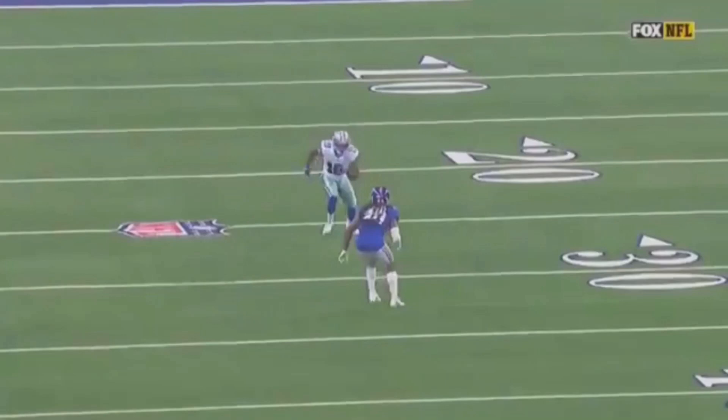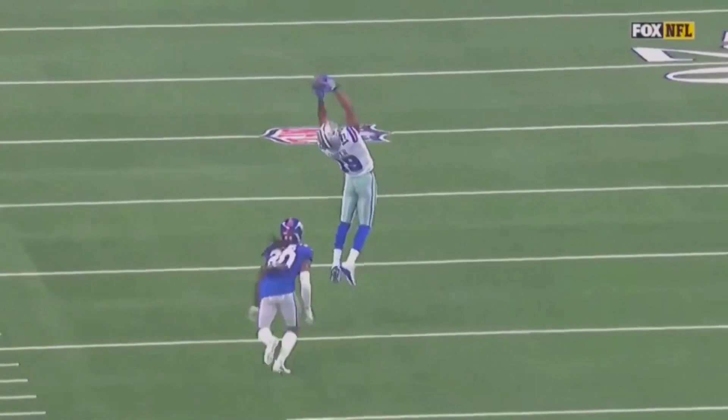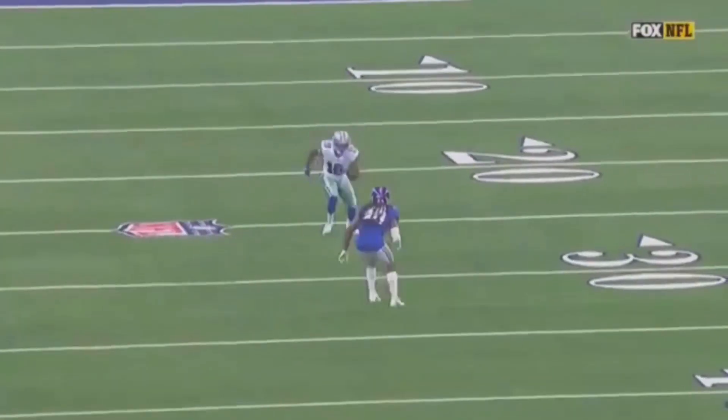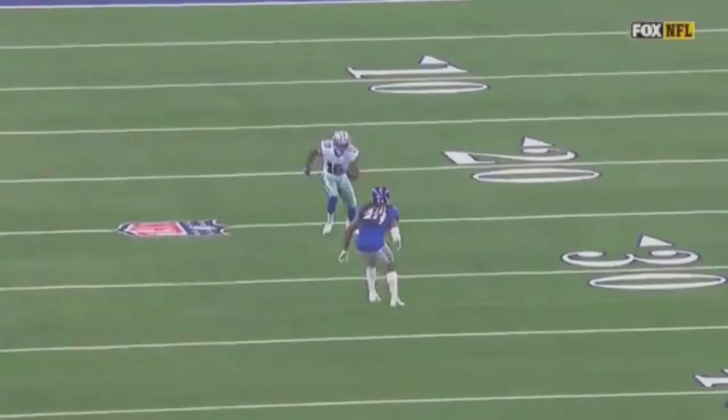He feels our speed. So let's watch it full speed: a little stutter, burst up through him, then runs this stop route and you see the separation he's able to get from this DB. It starts with his initial burst off the line — I've got to make it all look the same, from point A to point B. I've got to burst off with violent hands, violent feet, and then burst up again and snap this thing off.